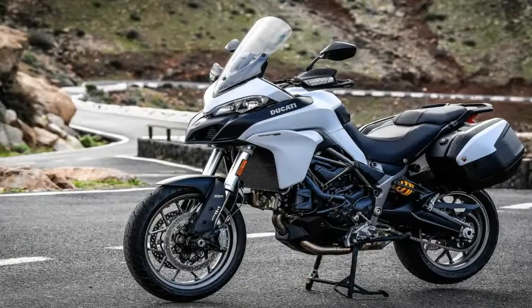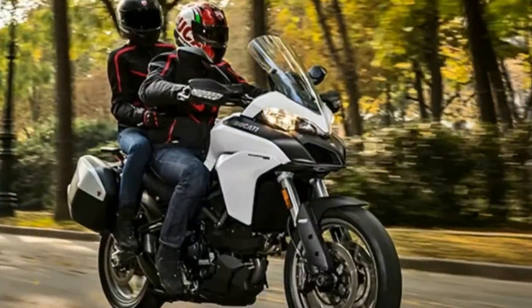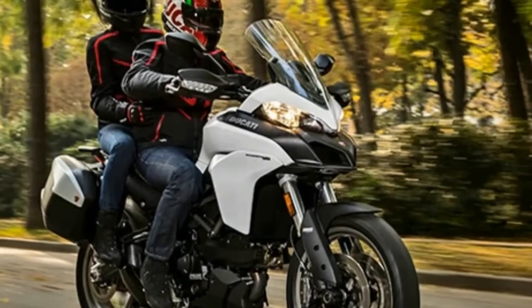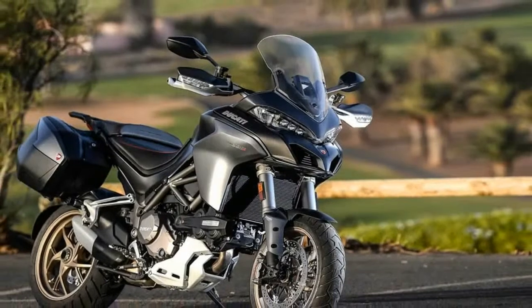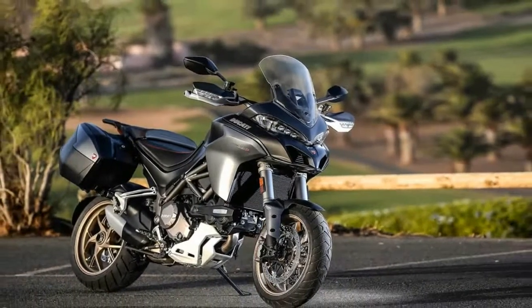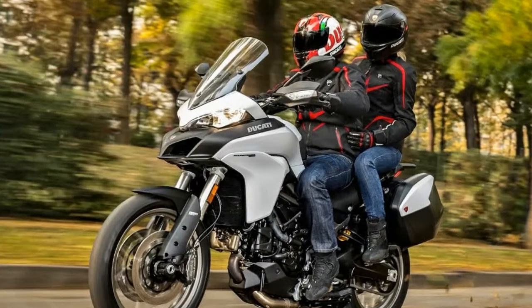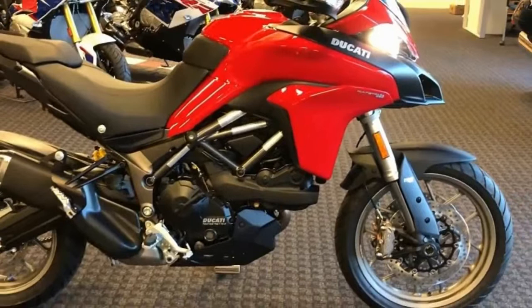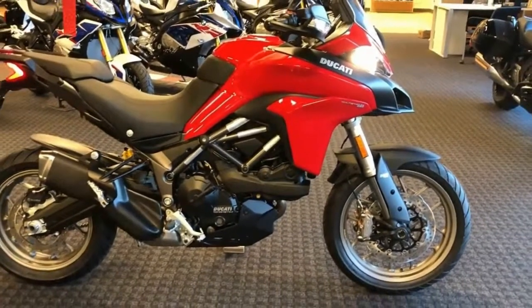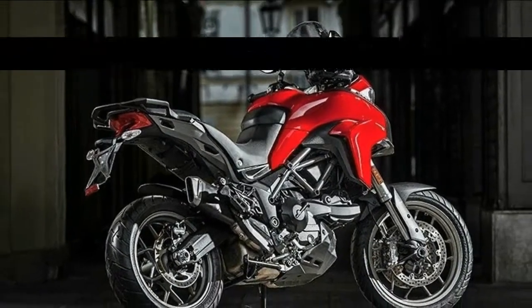Pull-back bars and mid-mount foot controls define a relaxed rider triangle, and seat options provide a butt-altitude range of 32.3 to 33.9 inches high. Windshield height is adjustable on the fly for another layer of body type accommodation, making the 950 easy for the riding public to make friends with.